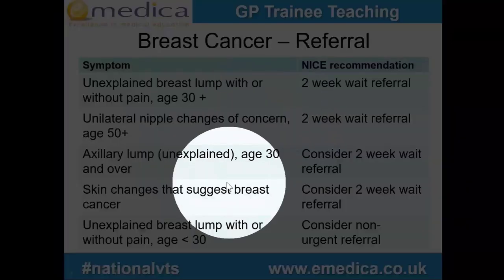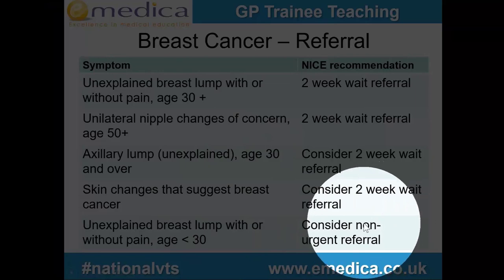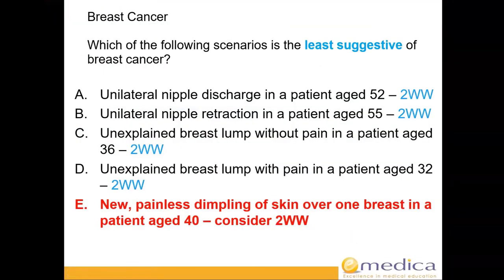For 'consider two-week wait' referrals, it means it's up to your clinical judgment — if in doubt, send the two-week wait out. It would rather you refer more than miss cancers. An axillary lump without a breast lump in someone 30 or more might or might not get a two-week referral depending on other risk factors. Similarly, skin changes suggesting breast cancer, like peau d'orange — that dimpled orange-peel appearance — would lead you to consider a two-week wait. That's why answer E is less suggestive than options requiring a definite two-week referral.